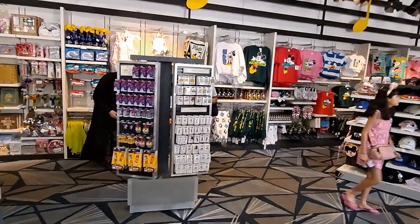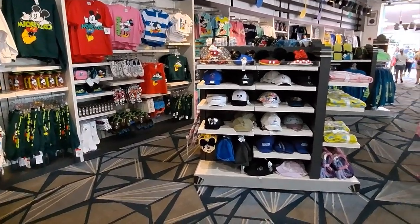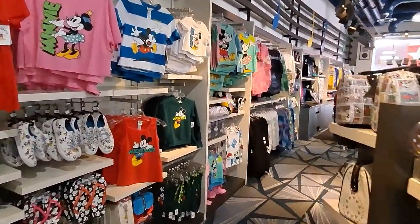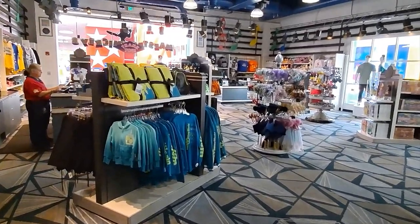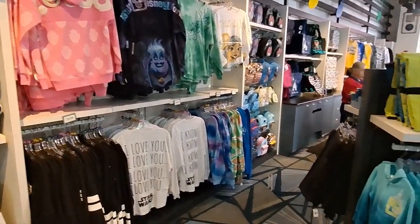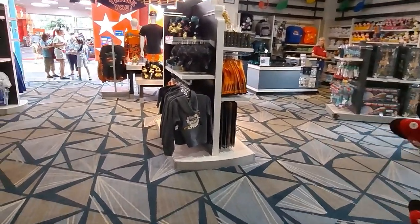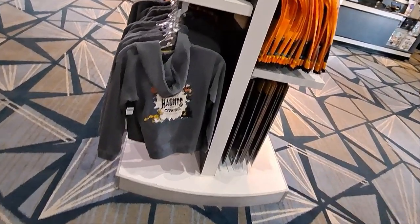Now we get back over into the gift store section — this is where you're going to get just about anything else you're looking for. It's nice to have a store this big in a resort. You've got hats, shirts, duffel bags, backpacks, sneakers — just about everything in here. It's not a little crammed store; this one's actually a nice size. All three stores from the All-Star Music, Sports, and Movies are about this size, so you've got a lot of choices.